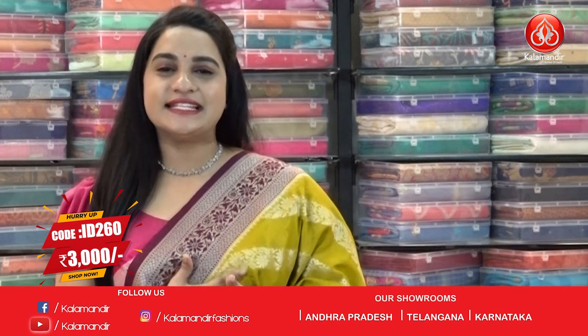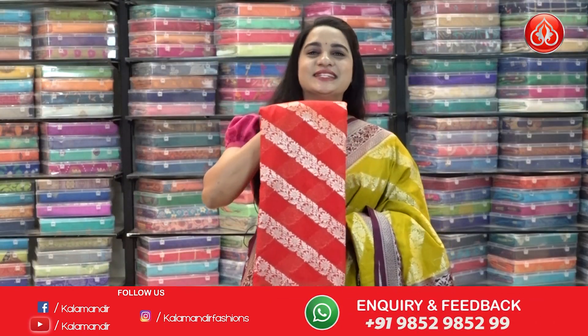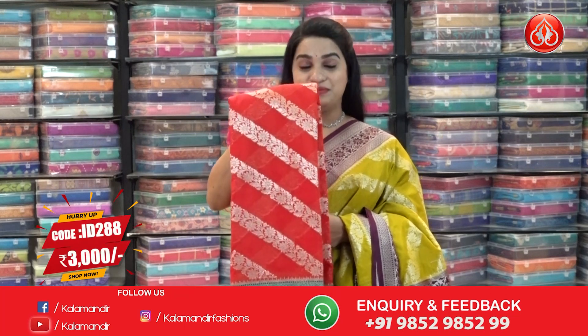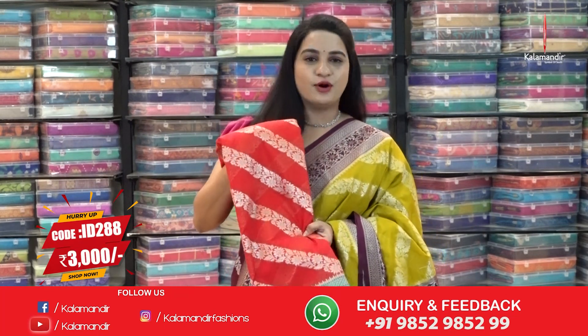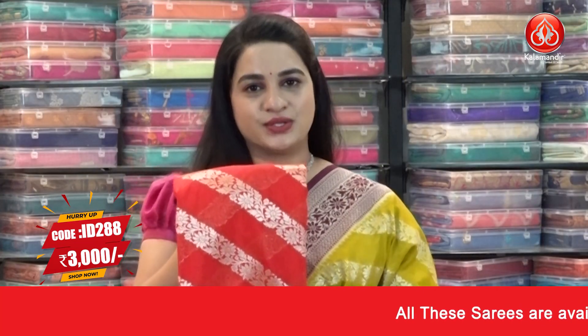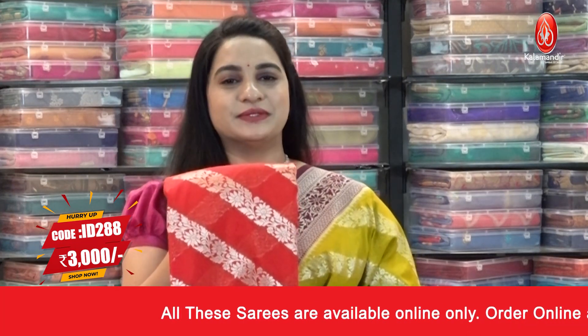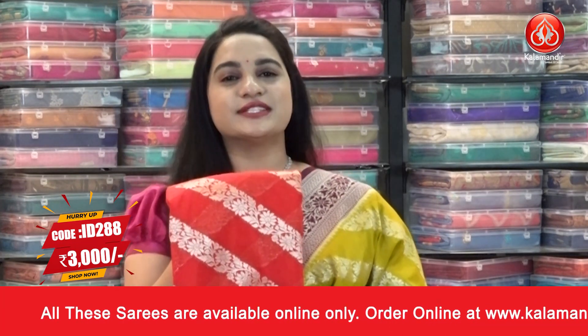In the same pattern we have one more combination — a very stunning, bright and vibrant one in red and bottle green color. Saree code ID 288, price 3000 rupees. Take a screenshot and ping us on our WhatsApp number. For more unique collections and exciting offers, do visit our website www.kalamandhi.com.